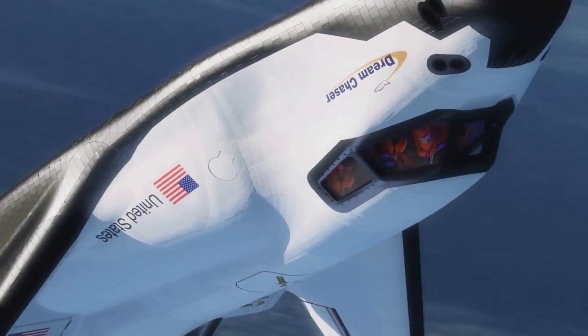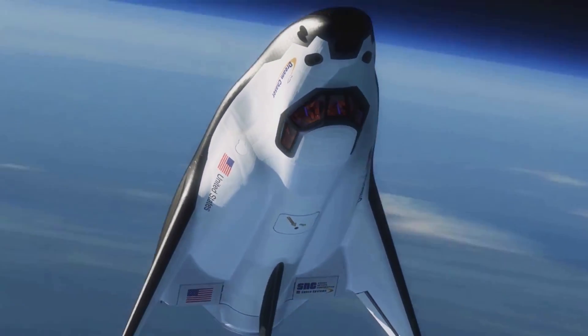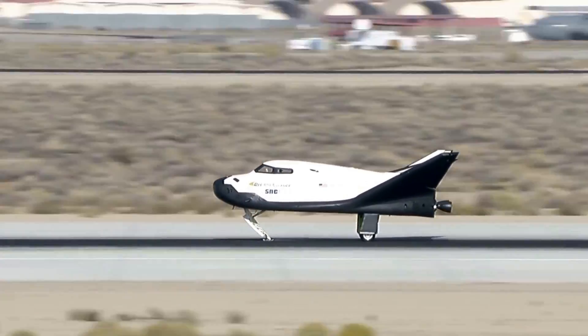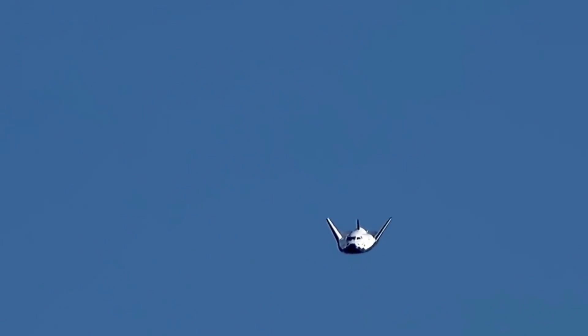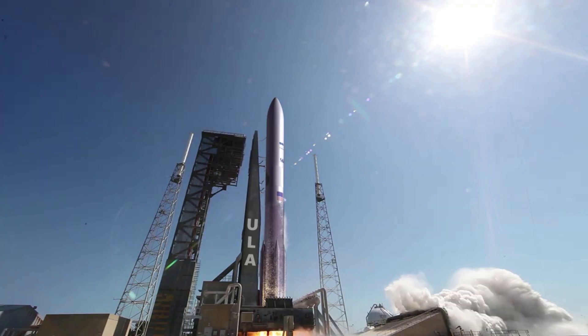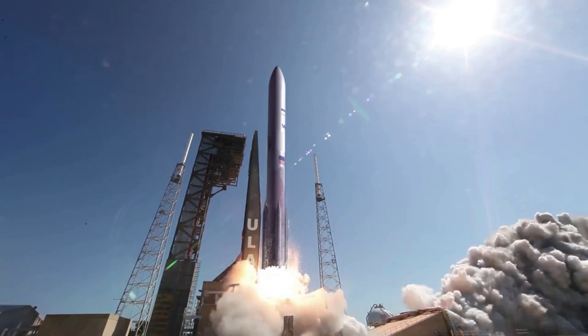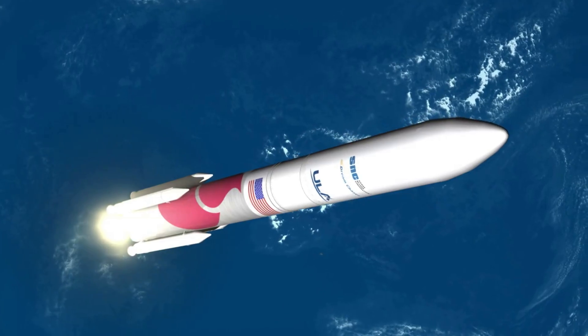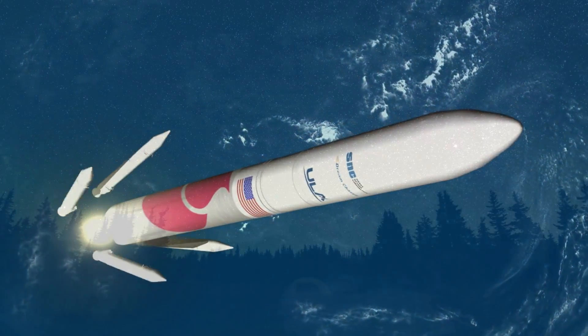Sierra Space is getting very close to the first launch of Dream Chaser Tenacity. In the last decade, we have watched a host of different tests including two separate free flight drops. The first was not entirely successful, but the second gave the company the confidence to move on. If Sierra Space wants to be ready in time for the third quarter of this year, they will need to have all hands on deck. We will have to wait and see how it progresses and the impact it has on the space industry.